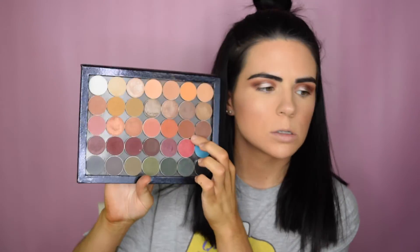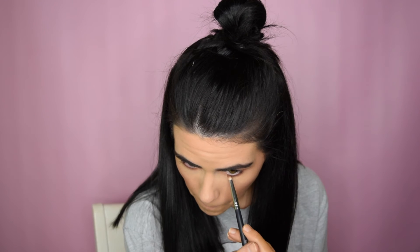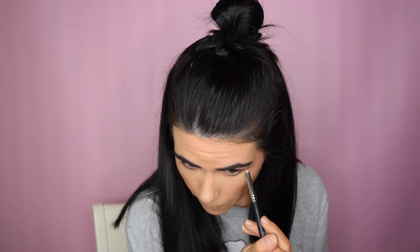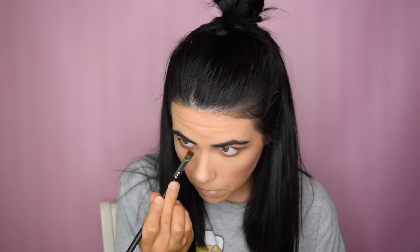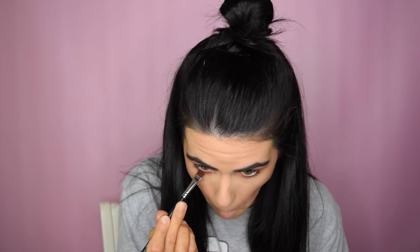To finish my eyes I'm going to take a pencil brush and cocoa bear and smudge that out. Then I'm going in with bitten on a flat liner brush, putting that closer to the lash line. Finally I'm taking champagne pop to highlight my inner corner and brow bone.